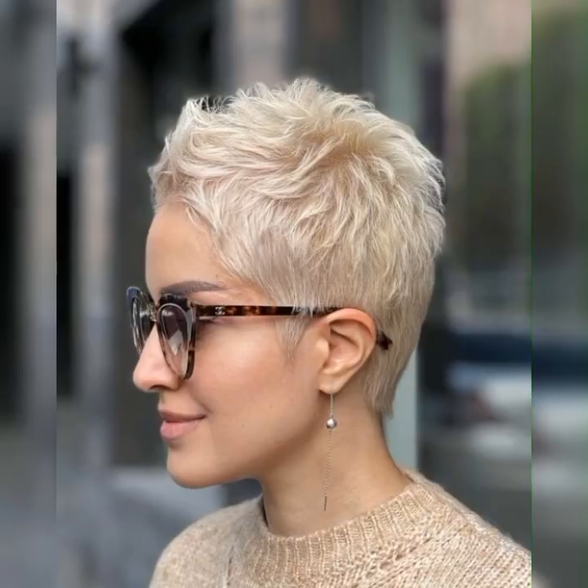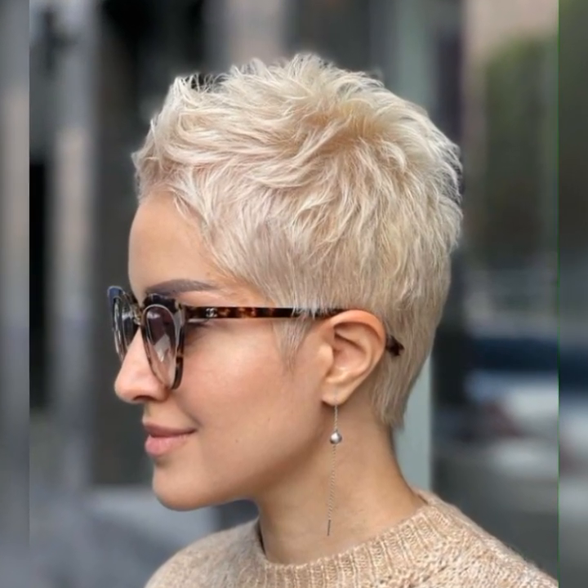The classic bob is a simple and sophisticated style, perfect for those who want a polished and put-together look. It typically features hair cut to chin length and straightened using a flat iron. The textured bob is a more playful and voluminous style, perfect for those who want to add texture and movement to their hair.